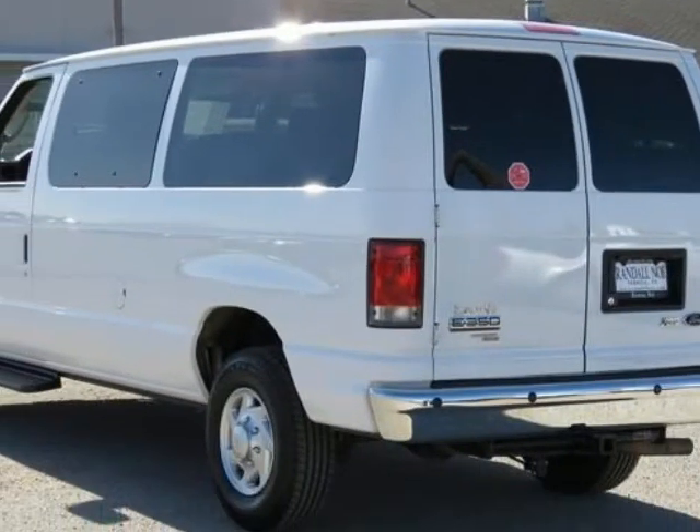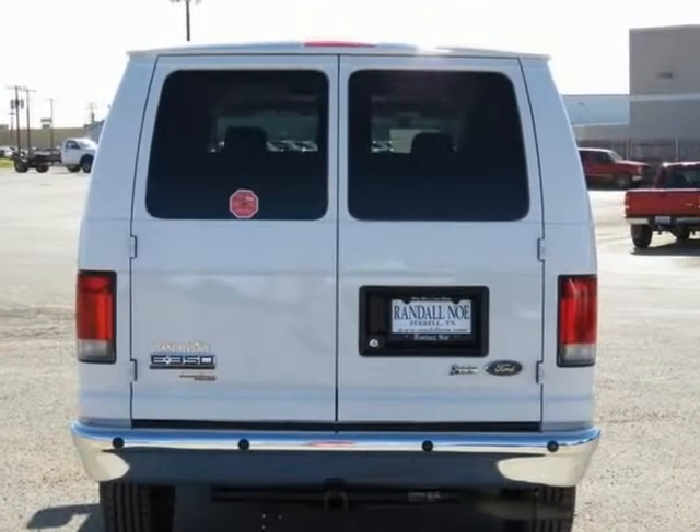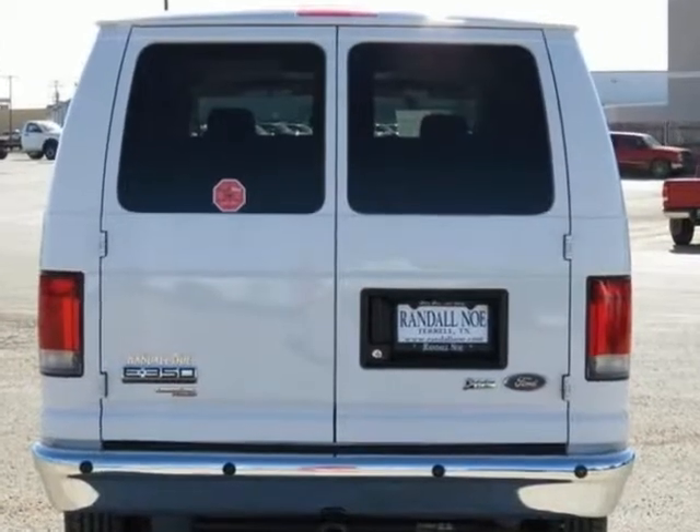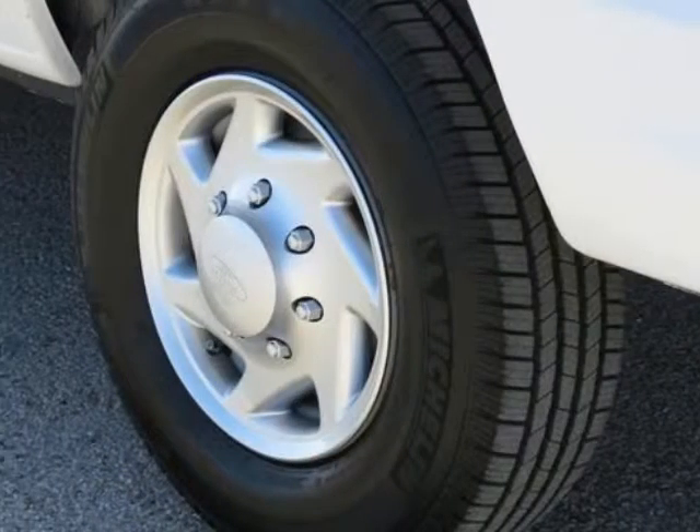Oxford White exterior with medium flint cloth interior. 12-passenger seating with captain's chairs, 3rd-row bench seats, 4th-row bench seat, backup camera and rear license plate bracket, cloth captain's chairs.